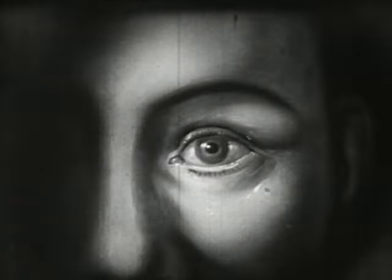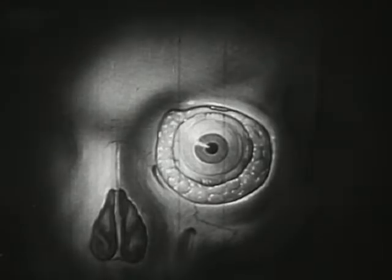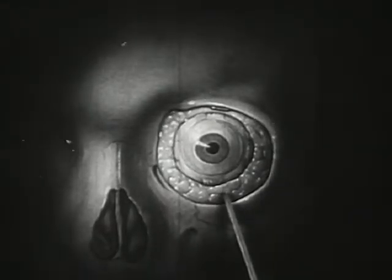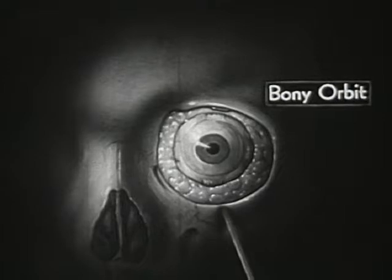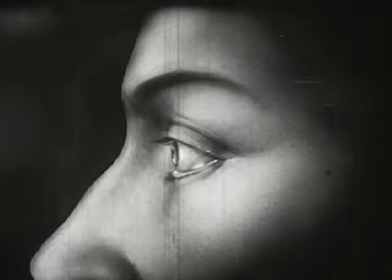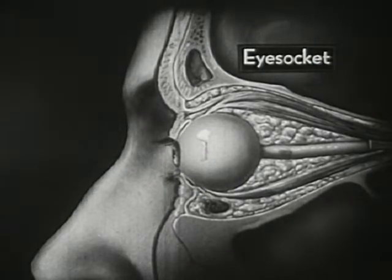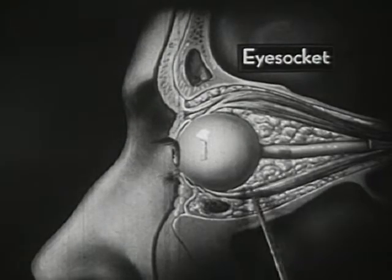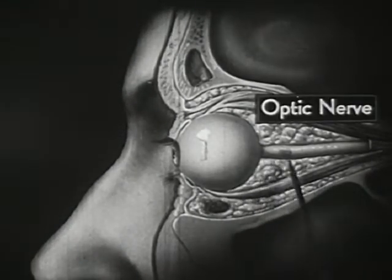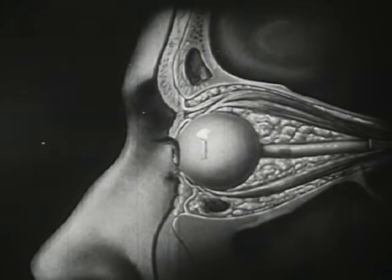Nature has also provided ample protection for this very delicate organ. Here, with the outer coverings removed, we see the eyeball completely surrounded by a layer of soft fatty tissue and placed within the bony orbit, where it lies protected against sudden jolts. Seen from the side, the protected position of the eyeball within its funnel-shaped eye socket is shown still more clearly. Note this white stalk, which is the optic nerve, and also these muscles which move the eyeball.